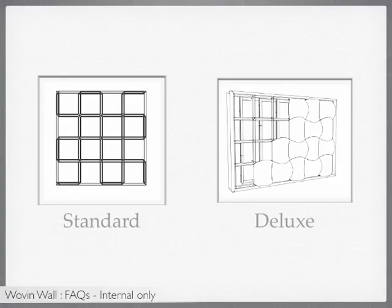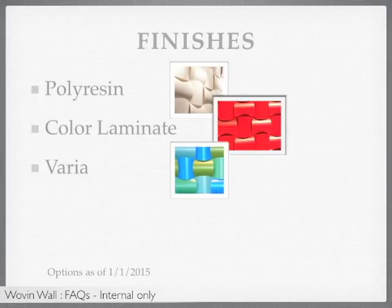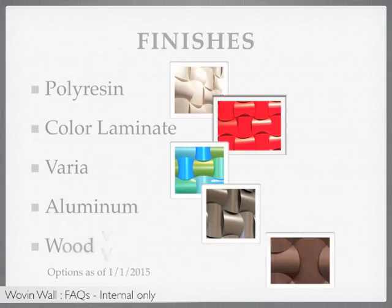The next design option for Woven Wall is the finish. Specifiers can choose from 5 finish options, including polyresin, color laminate, varia, aluminum, and wood veneer.